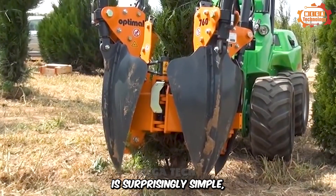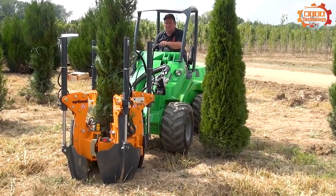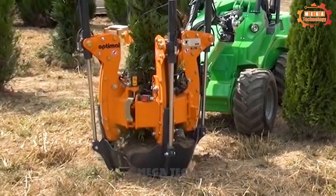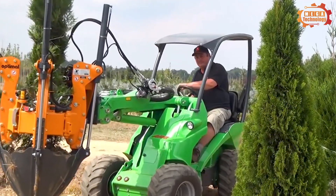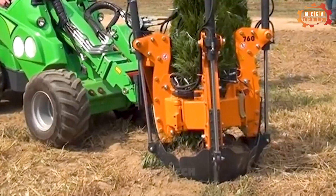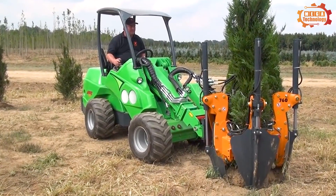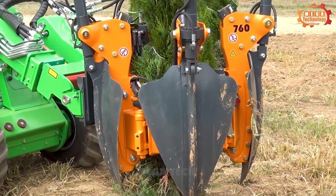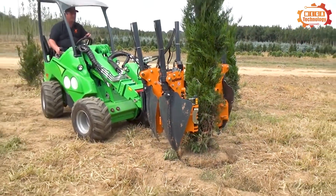Transplanting large trees, hedges, or shrubs is surprisingly simple thanks to the tree spade machine. Trees can be dug or transplanted without the operator having to leave the excavator. The spade is designed with a very short frame, reducing the need for stabilizers and counterweights. The blades of the tree shovel overlap to ensure clean root cutting and support of the root ball. The machine can be mounted on a tractor or excavator to remove trees short distances, or on a truck to move trees long distances.